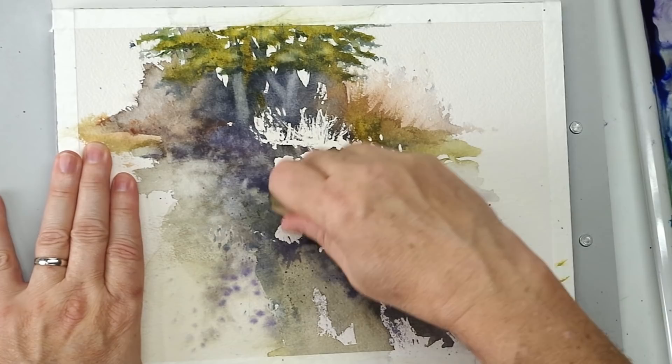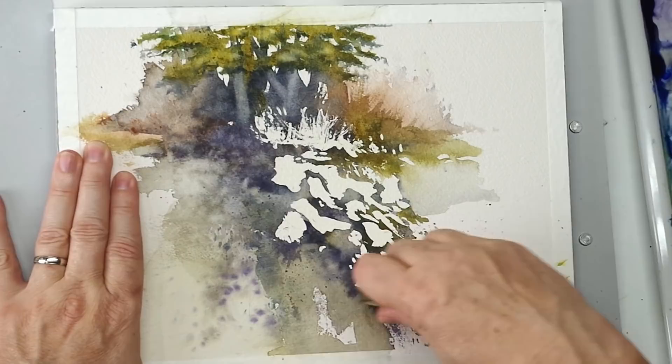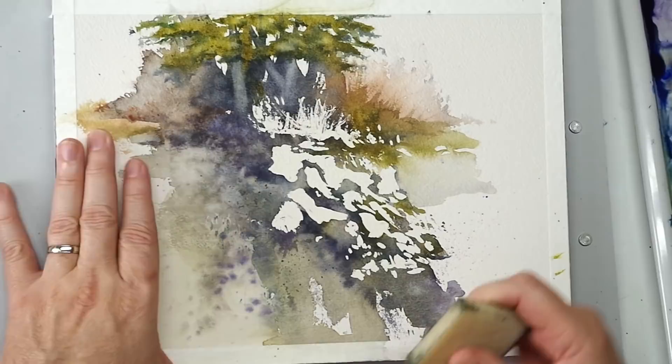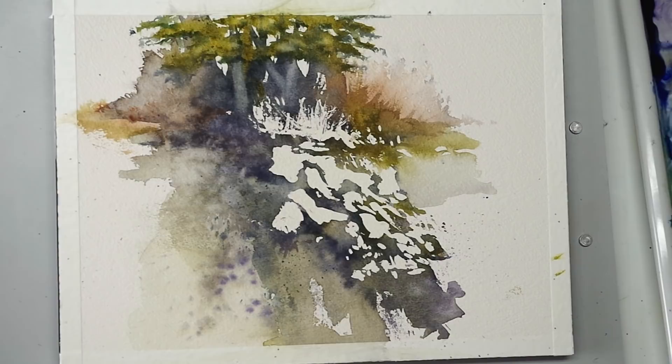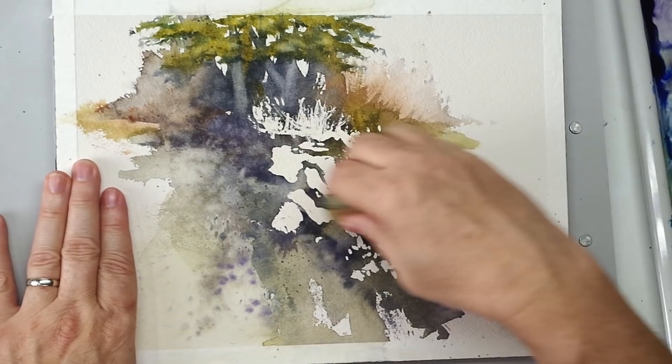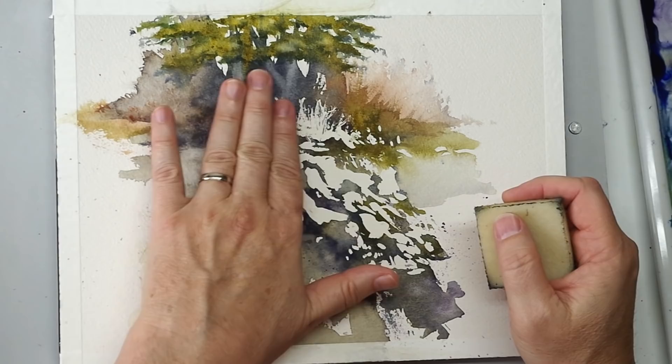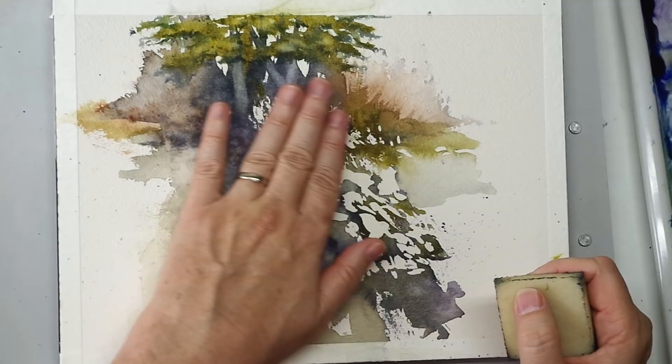This is an Arches 300-pound cold press watercolor block. They do make watercolor blocks with 300-pound paper, which is kind of cool — you don't get the slightest bit of buckling. There are only 10 sheets in a block, but it's a nice way to paint on 300-pound paper. I'll put a link in the description if you're interested. Most blocks you buy are 140-pound, which is typically what you see. The 300-pound isn't as common, but it's awesome. I love it because you have a dead flat surface to paint on, very resilient to working, scrubbing, masking, and whatever else.